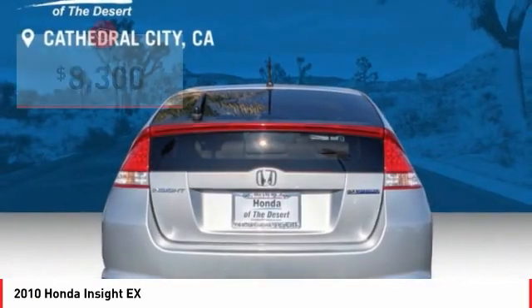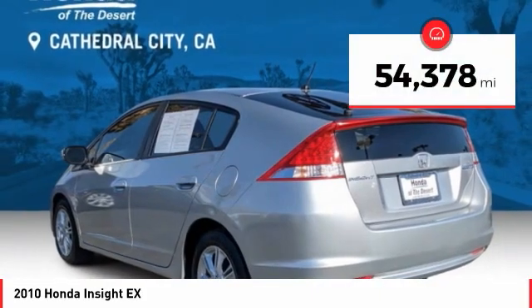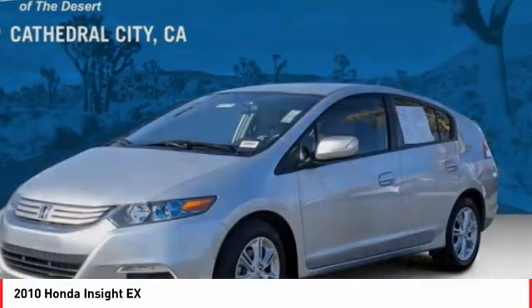Honda Insight has it all and is priced below $10,000. This vehicle has less than 55,000 miles. Here are some of this vehicle's great options.